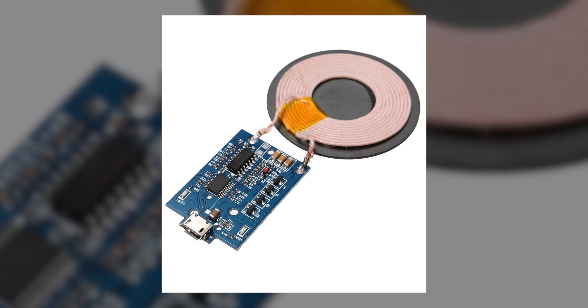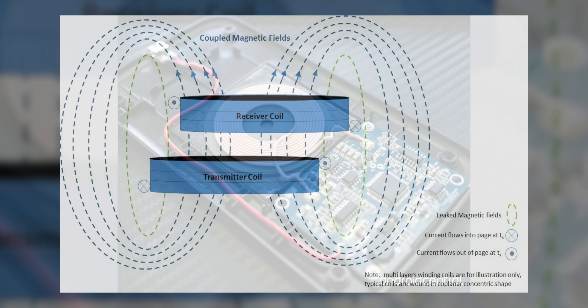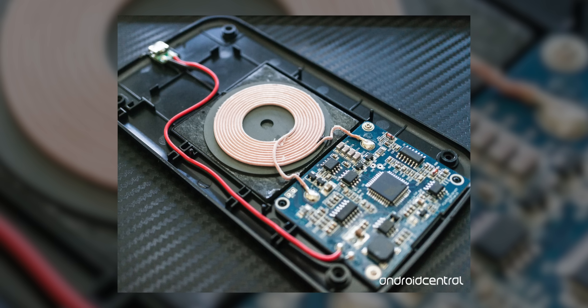This is not witchcraft — it happens because changing the magnetic field experienced by the loop when you move the magnet back and forth induces a voltage into the coil. What does this have to do with wirelessly charging your phone? Well, the wireless charger's coil similarly generates an electromagnetic field, and it induces a current into a similar coil found inside your smartphone, which then charges the battery.